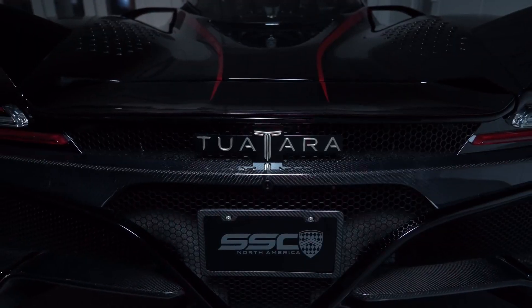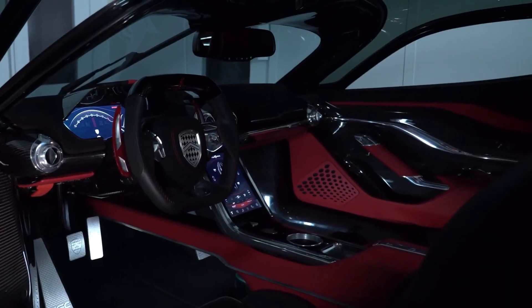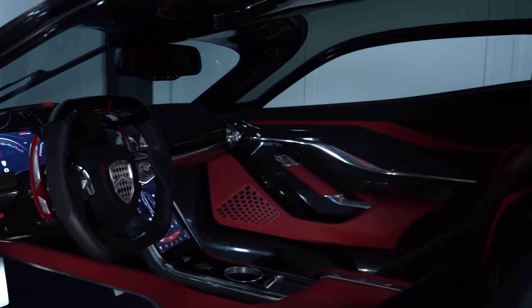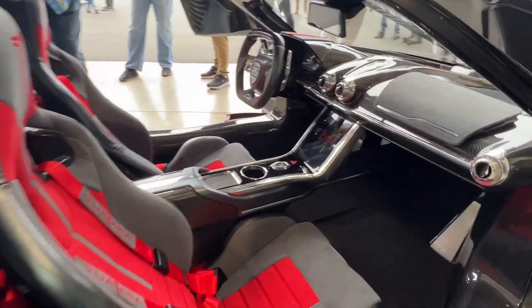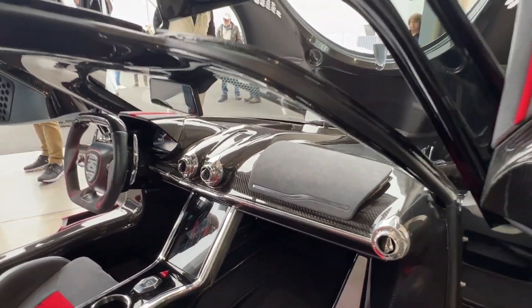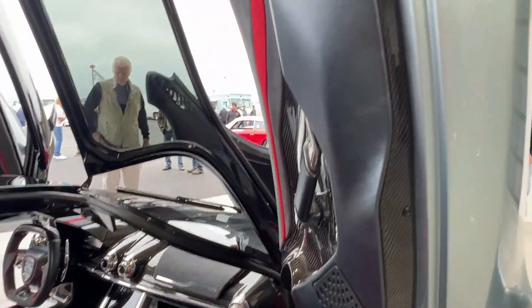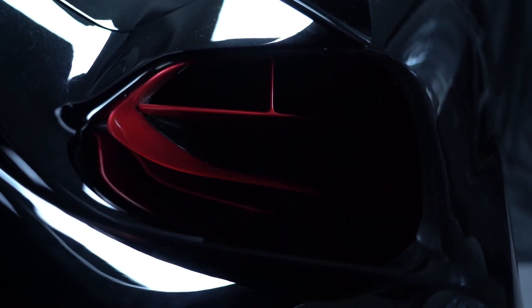In terms of features, the SSC Tuatara is designed to optimize aerodynamics and enhance performance. Its sleek and aggressive bodywork, active aerodynamic elements, and innovative aerodynamic design contribute to its impressive speed and stability. The Tuatara also features a luxurious and technologically advanced interior, offering comfort and convenience alongside its remarkable performance.